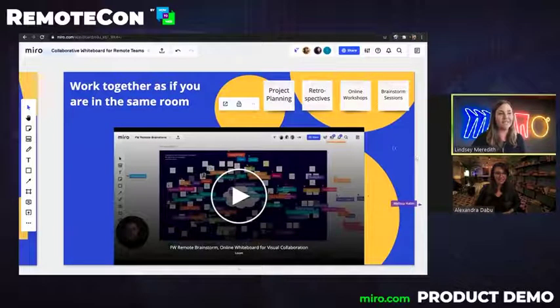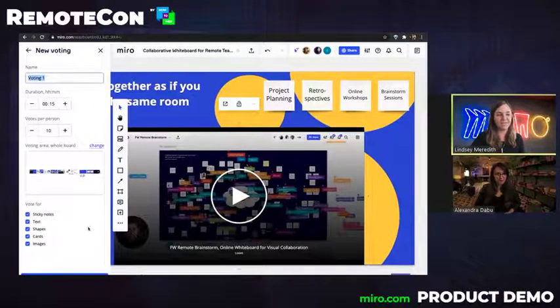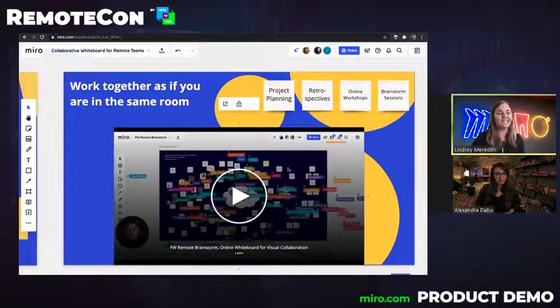For facilitation and managing large groups, we have some great features built in to help you. At the bottom of the interface here, you can see our collaboration toolbar where you can launch a video call. You can also set up a timer to timebox the different activities that will happen during your meeting. You can run a voting session to take an anonymous vote from your team. And as a facilitator, you can also summon people to your area of the board by clicking on your icon at the top and selecting bring to me, which calls your teammates to where you are presenting so they can follow along with you.